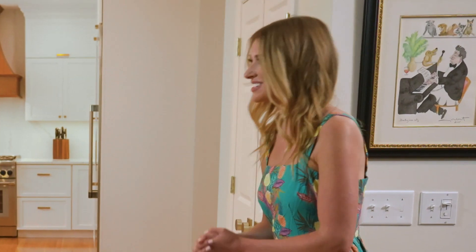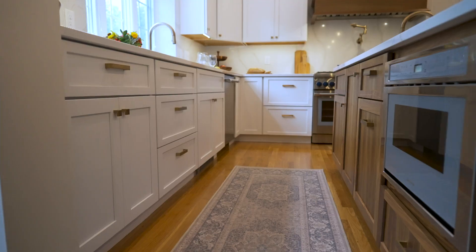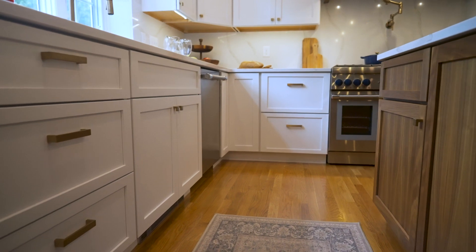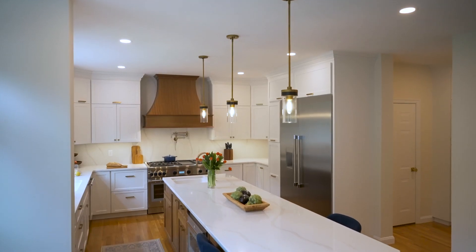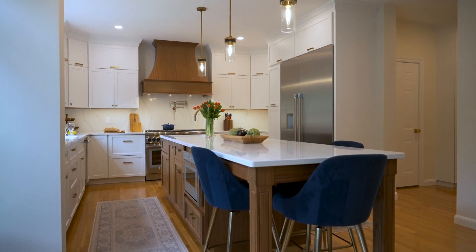The three F's in design — form, function, and flow — how are we seeing those at play here? In a kitchen like this, you need to make sure you have your workstations. You want to be comfortable in front of your sink, and your stove, sink, fridge, and main work areas need to be close enough in proximity that they work, but not where you're bundled together. You also want space where, if you have seating, you can sit down and enjoy that space without needing to scoot over and move.